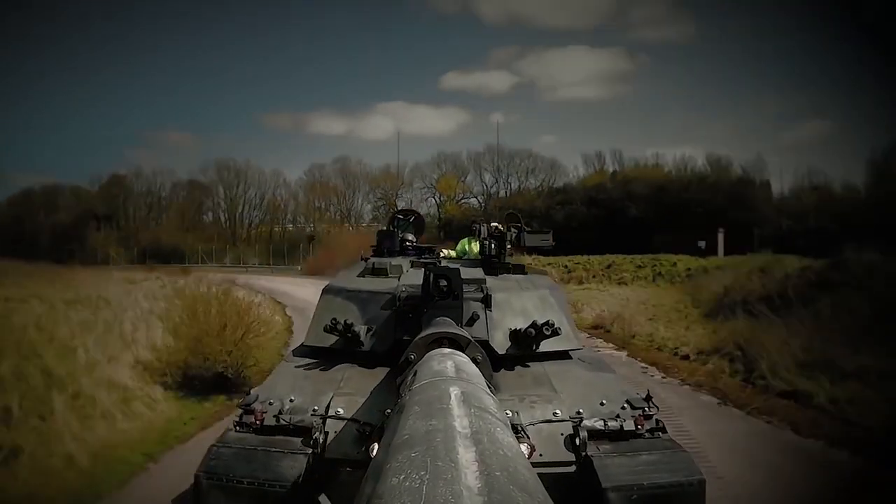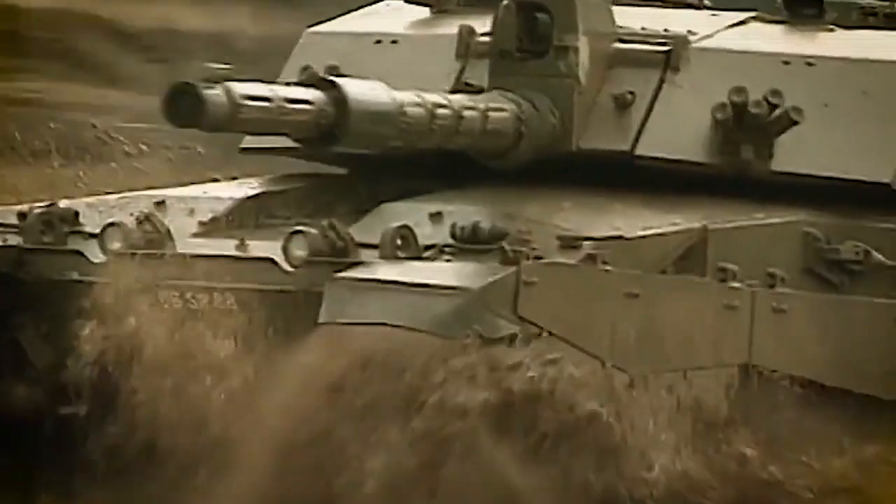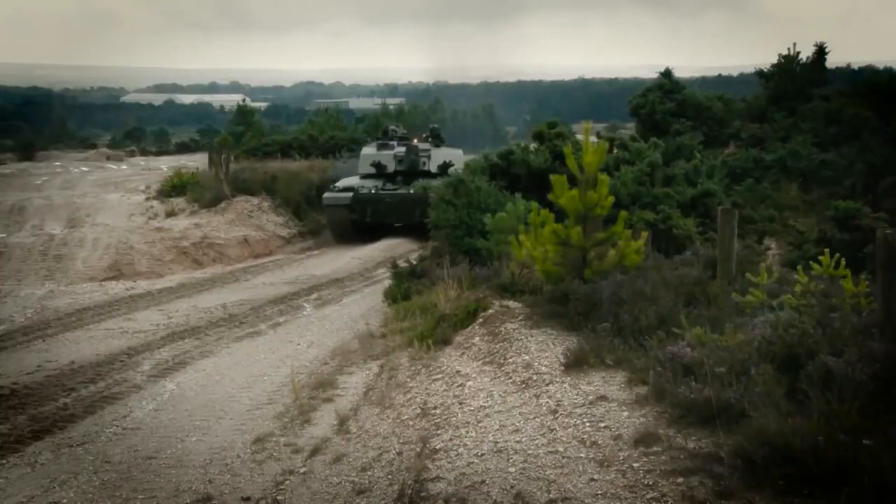BAE Systems, in previous companies such as Vickers Defence Systems, started manufacturing tanks in 1928. So we've designed and built all of the vehicles that are currently in service with the UK Army and the Royal Army of Oman.